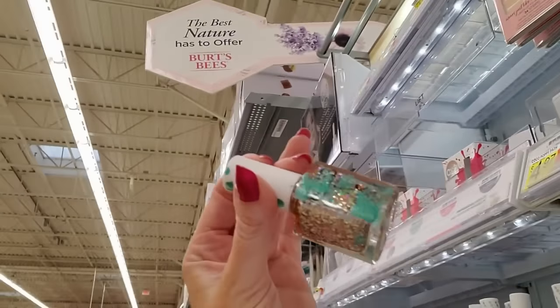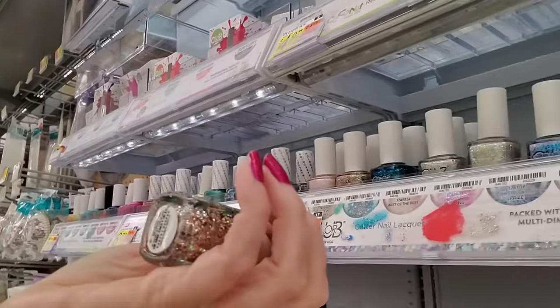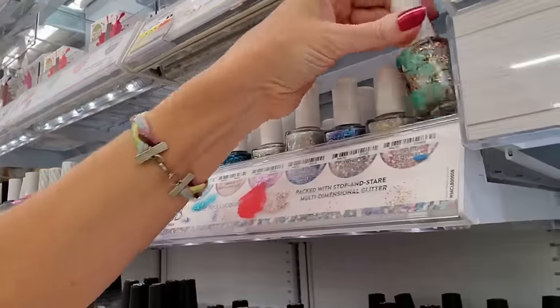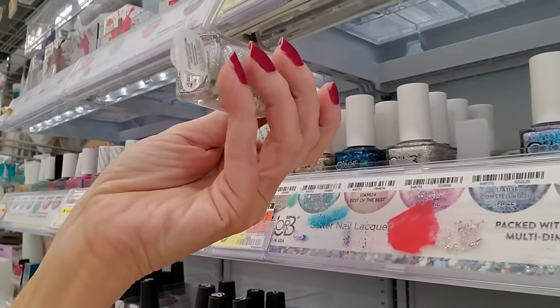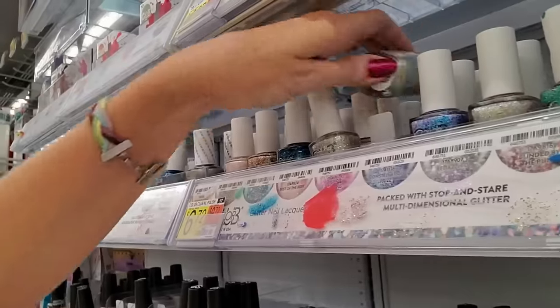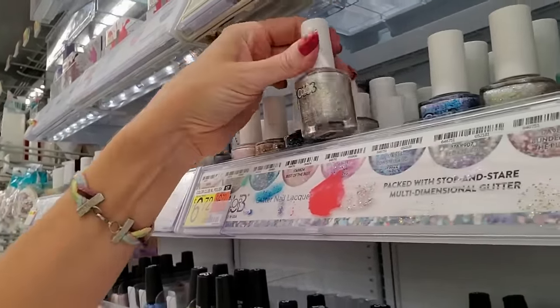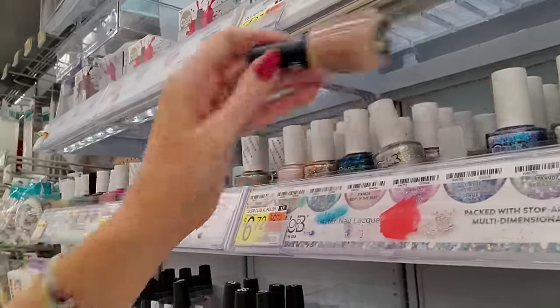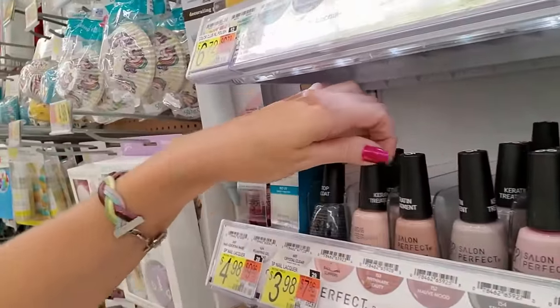These bottles are always messed up — it seems like these Color Clubs are always a mess. Blinded by the Bling. That's Best of the Best — that goes there. Best of the Best. That is Birthmark Beauty — right there.